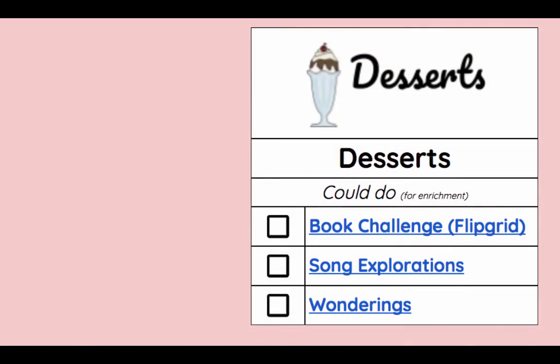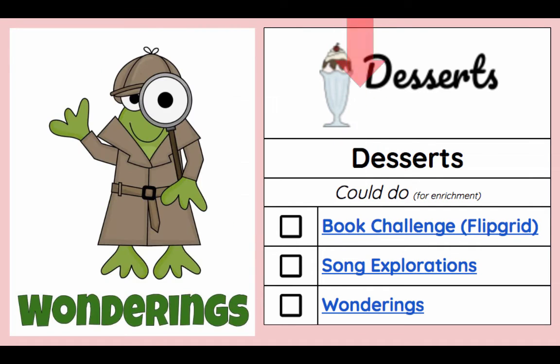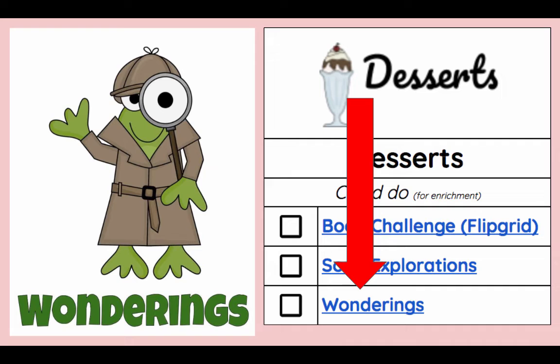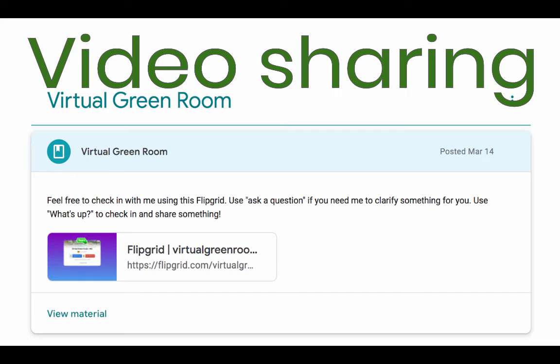For desserts, the book challenge is still there, the song explorations are still there, and the wonderings are still there. If you have done any of these as a nice break, that's excellent. Know that I have not checked and awarded badges for these just yet. Read Aloud is still going to be at the front desk — I'll continue adding those. You can still use Flipgrid to ask questions and check in — I love seeing your faces.